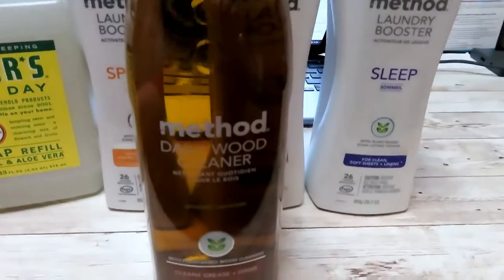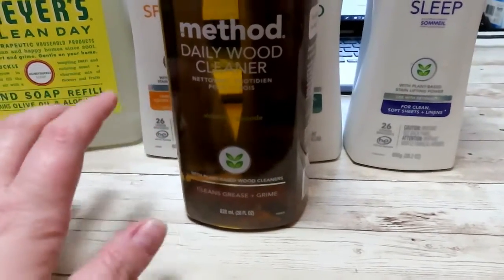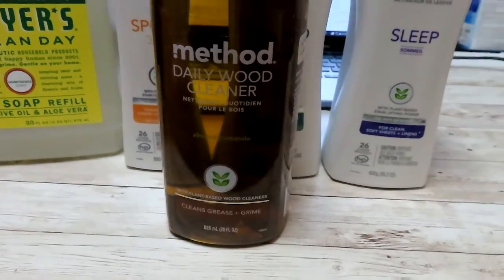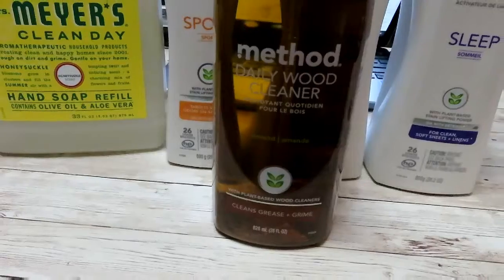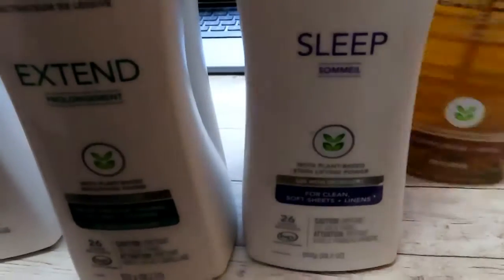The second thing I got is this wood cleaner. I actually have the wood polish that I think is Method brand as well, and I really love the wood polish, but I wanted to try this actual wood cleaner to see if maybe I do the cleaner first and then the polish afterward. The only kind of wood cleaner I've ever used is Pledge, literally, so I decided to switch it up. Let me know how you guys like to clean your wood tables, because if you can tell, this dark top right here is what I always try to keep clean and polished.